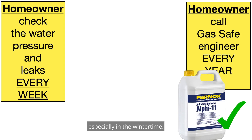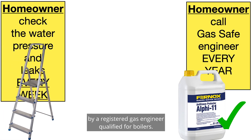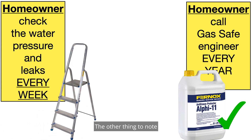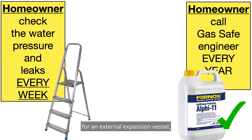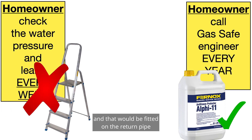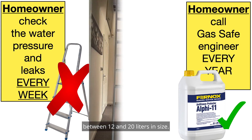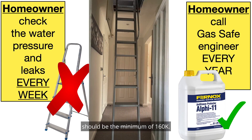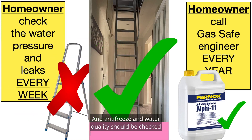Every week the homeowner should check the water pressure and make sure there are no leaks, especially in winter. As with every gas appliance, it should be checked once a year by a registered gas engineer qualified for boilers. There may also be a requirement for an external expansion vessel, fitted on the return pipe, between 12 and 20 litres in size. The telescopic ladder should be a minimum of 160kg rated, and antifreeze and water quality should be checked on an annual basis and recorded in the benchmark page.